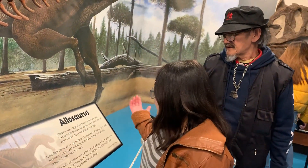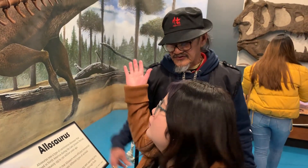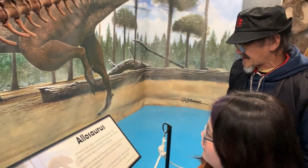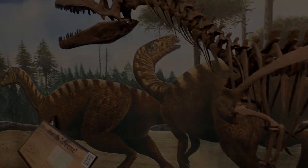It's a dinosaur that lived 150 to 155 million years ago. It lived here in North America during the latest Jurassic period, approximately 155 to 150 million years ago.